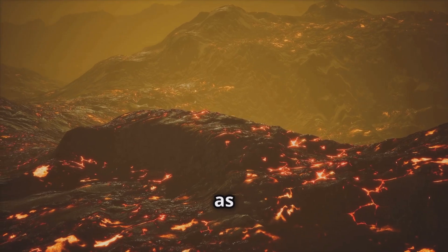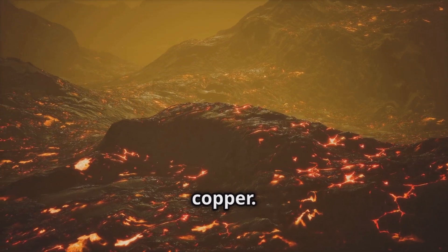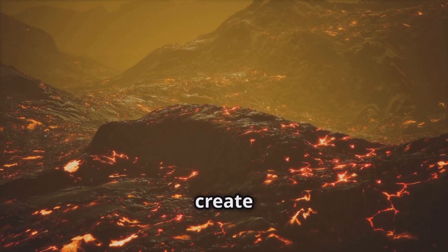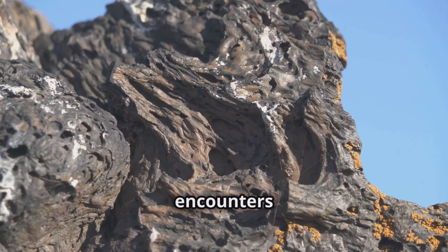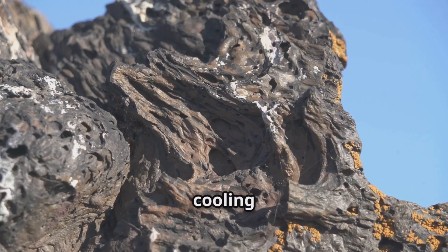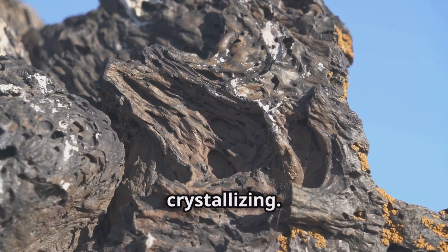These deposits form as magma rises, carrying dissolved metals including copper. The magma originates from deep within the Earth, where intense heat and pressure create a molten mixture. When magma encounters fractures, it cools, forming igneous rocks known as porphyries. This cooling process is crucial, as it allows the metals to start crystallizing.